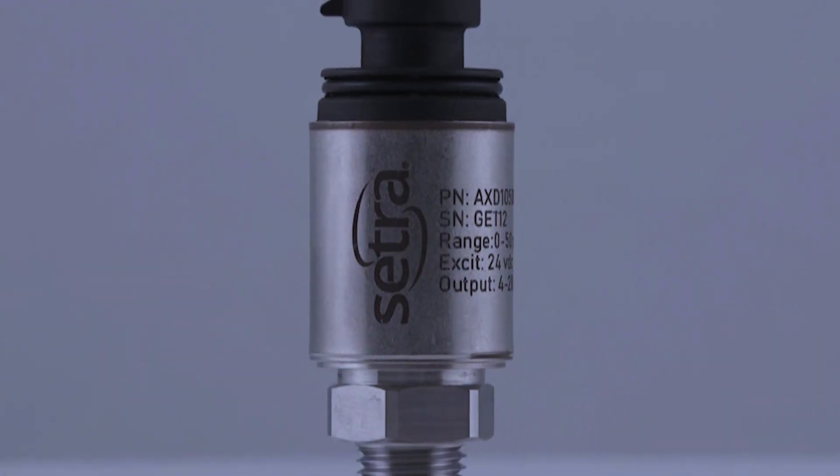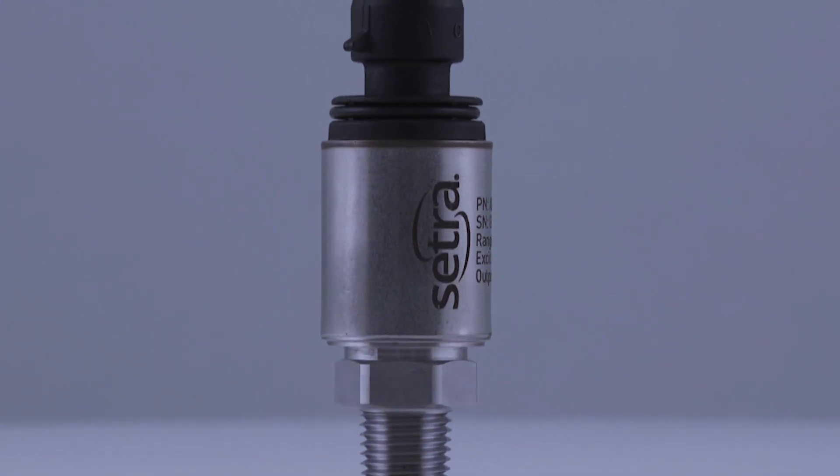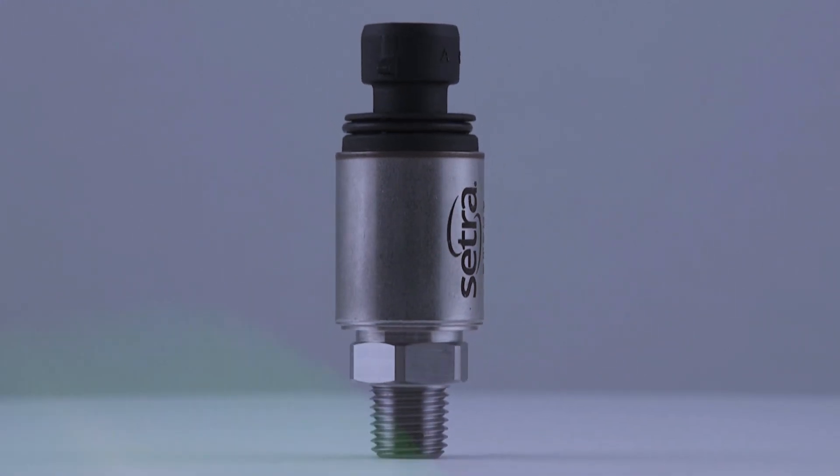Cetra Systems is excited to introduce the Model AXD, the newest addition to the AccuSense product family. The Model AXD is an industrial-grade sensor built for OEMs that demand high-performing and robust instrumentation.